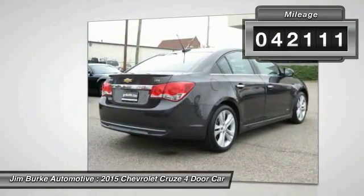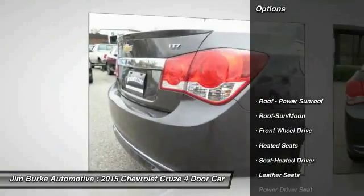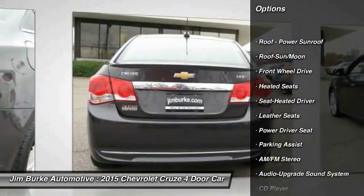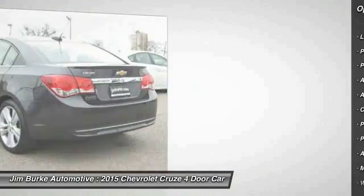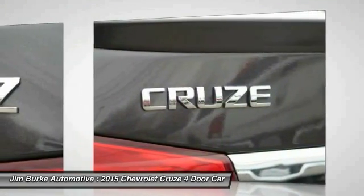Here are some of this vehicle's great options: anti-lock braking system, heated seats, traction control, air conditioning, moonroof, power steering, aluminum wheels, cruise control, climate control, automatic, FWD.